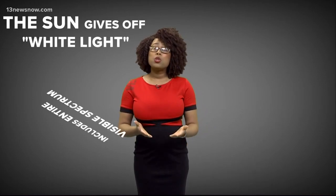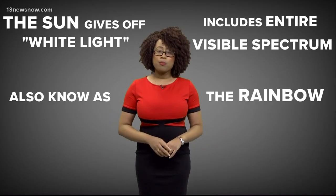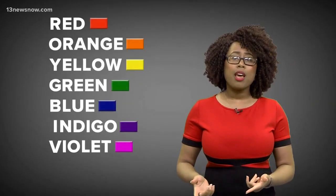Let's talk light. The sun gives off white light. Now, that white light includes the entire visible spectrum, also known as the rainbow. Remember Roy G. Biv? Yeah, those colors.